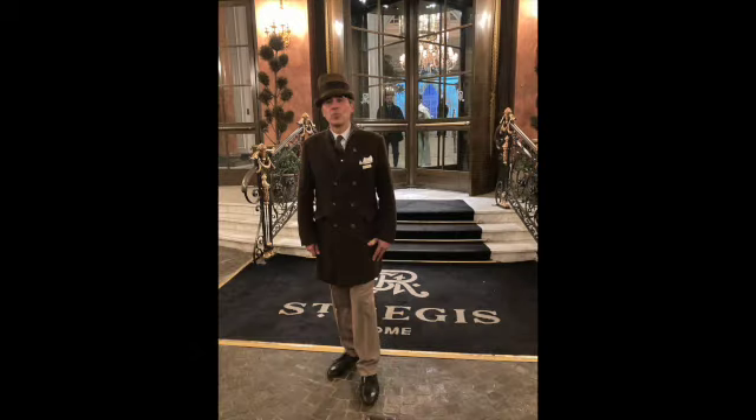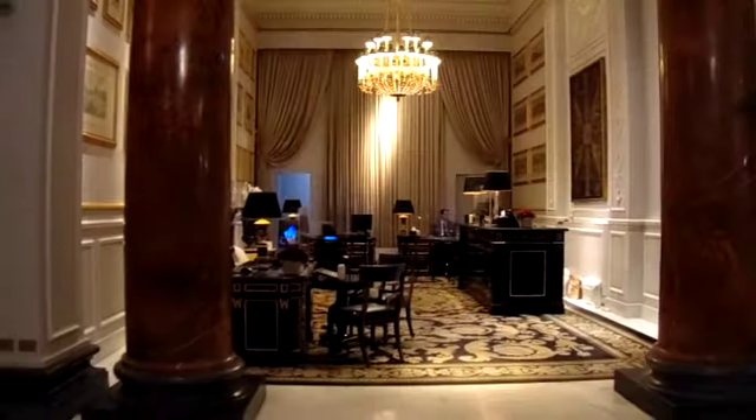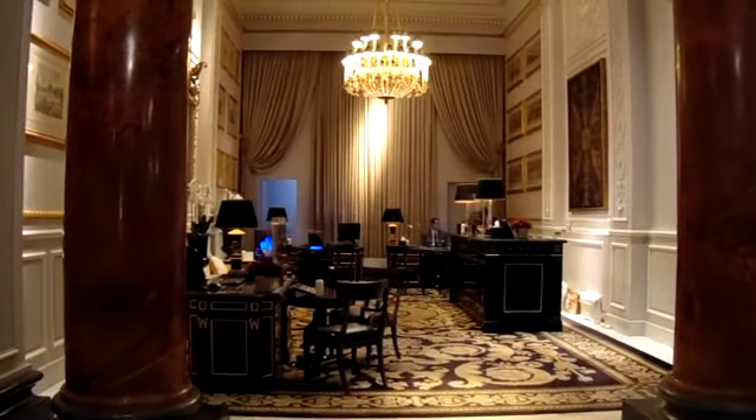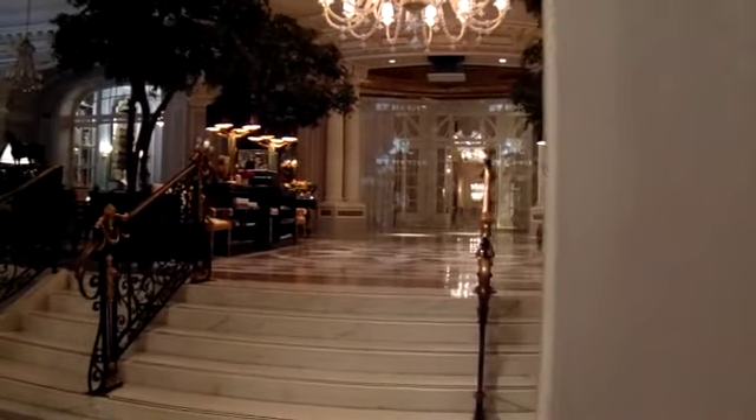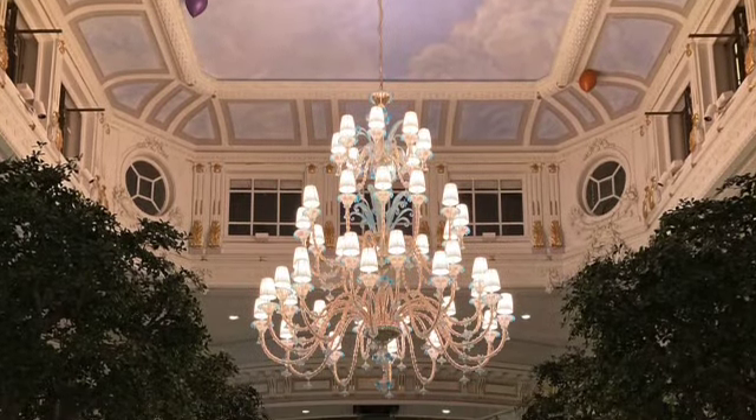When you arrive, you're met by a porter who takes you in through these marvelous glass turnstile doors into the lobby area. Immediately to the right is the concierge and the reception desk, and they get you all squared away, take you on a tour, take you up to your room. It's all very nice and very elegant.